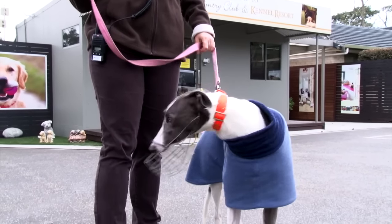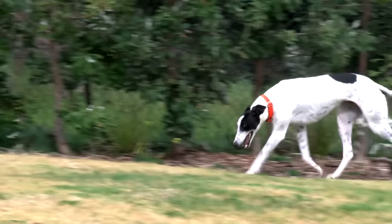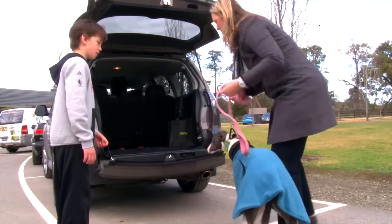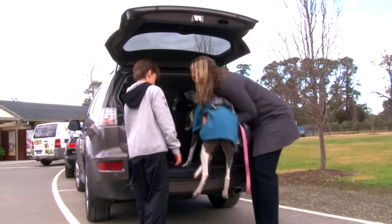We're really excited about the adoption rates out of here and we're seeing some amazing families having their new forever friends come into their lives. We're happy they get adopted, but if their owners go on holidays and need them to come back and spend a holiday with us, we would more than welcome them — because we just love them to bits.